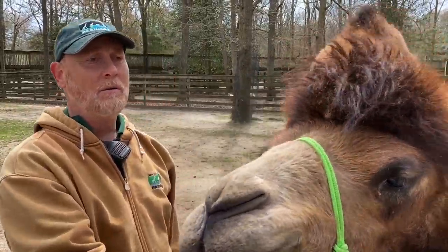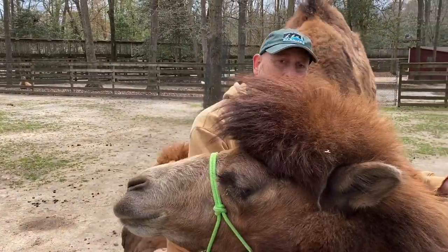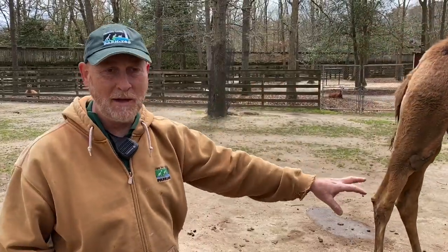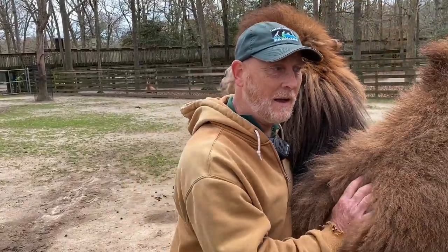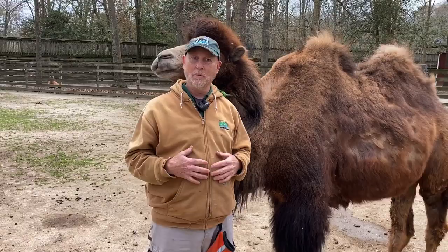Camels are ruminants, similar to regular cattle, deer, and other animals like that. That means they have multi-chambered stomachs. They eat their food the first time — chewing up plants, swallowing them down into their first stomach, which is a big fermentation vat where bacteria work on it for a bit. Then they cough it back up into their mouths and chew it a second time — this is called chewing the cud. Once chewed a second time, they swallow it and digest it just like we digest our food.